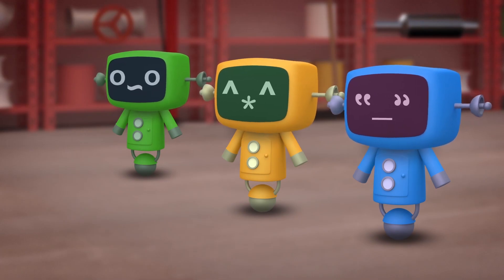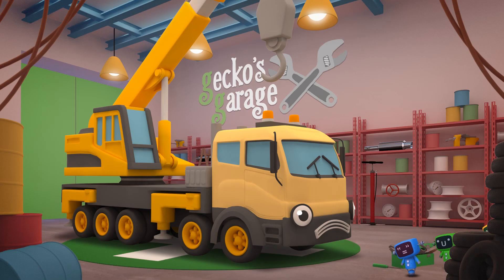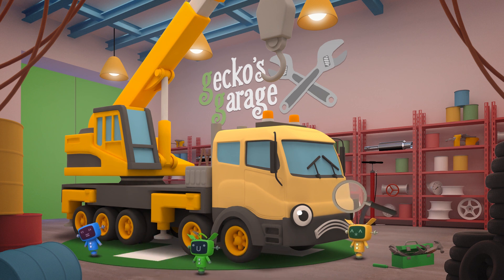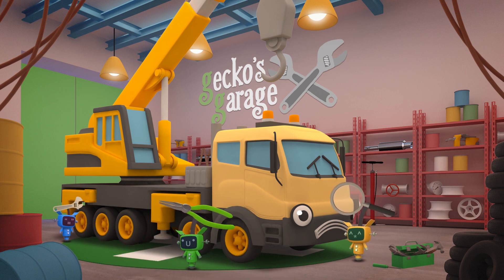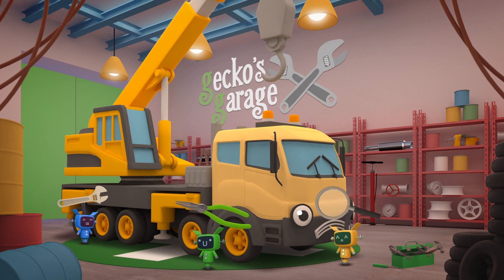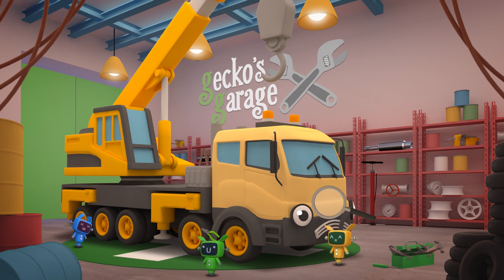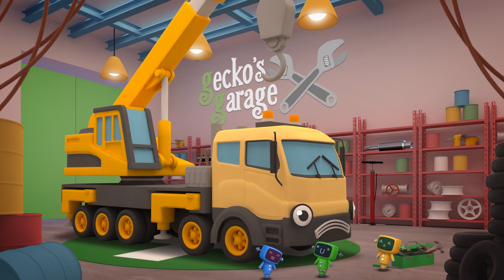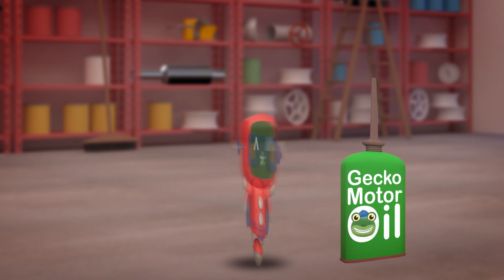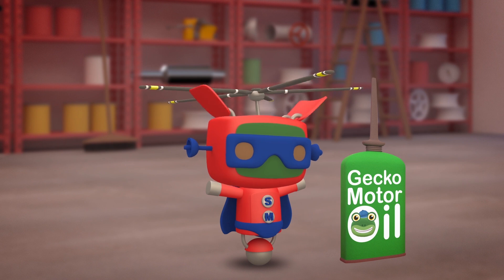Go, go Mechanicals! Everything seems OK here - I think you just need some oil! We need someone who can reach! Go, go, go Super Mechanicals!